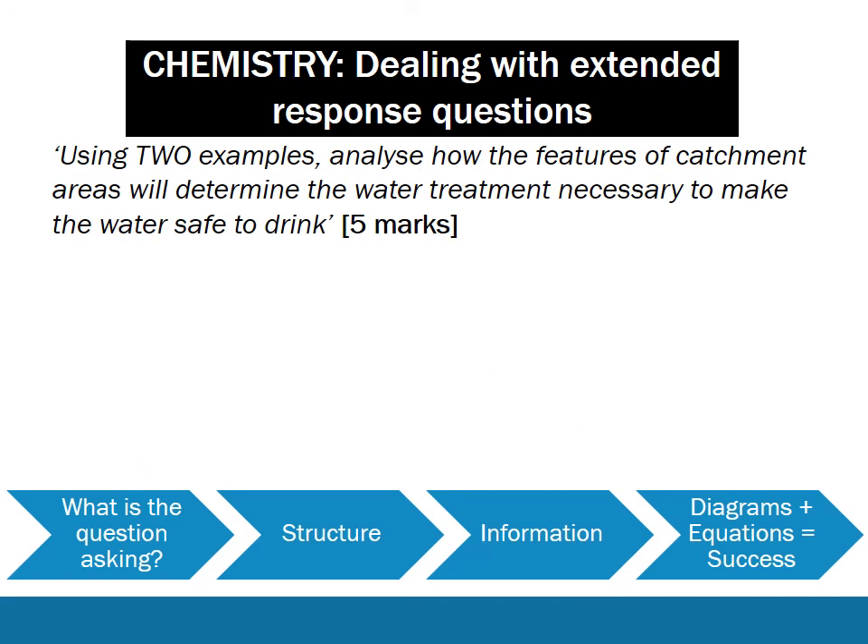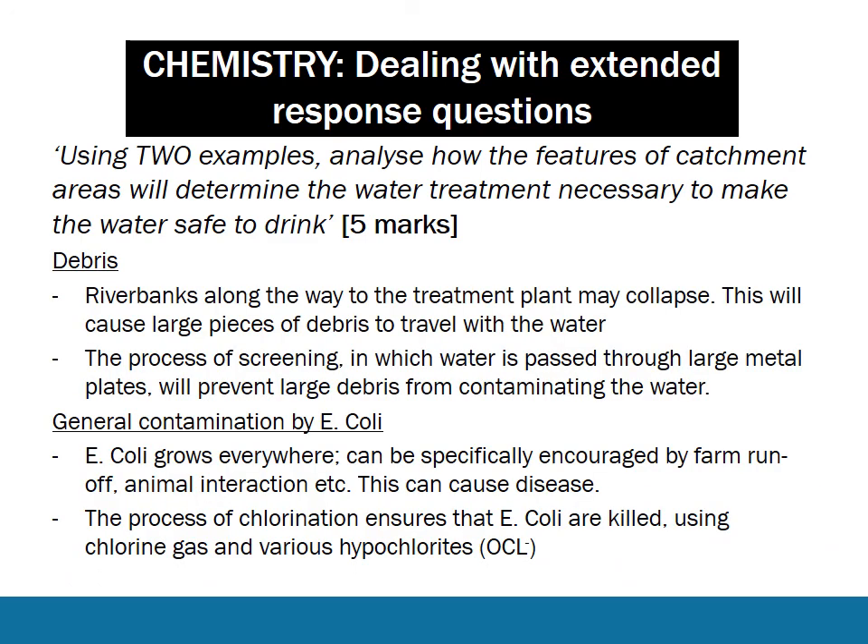Here's another example: 'Using two examples, analyze how the features of catchment areas will determine the water treatment necessary to make water safe to drink.' You can talk about debris and general contamination, but by subheading it, potentially dot pointing it, and including specific terms like screening, E. coli, and hypochlorites, you're really impressing the marker and showing you understand what dot points the question is addressing. Those are my general tips for studying for chemistry and the final exam. We have videos for a whole range of subjects, and complete course notes for chemistry for $25 at atarnotes.com. Best of luck with your study - I hope the paper is kind on you, and thanks for listening.